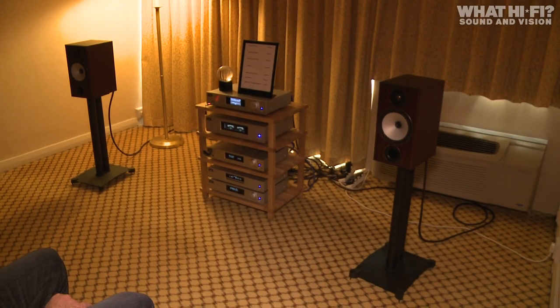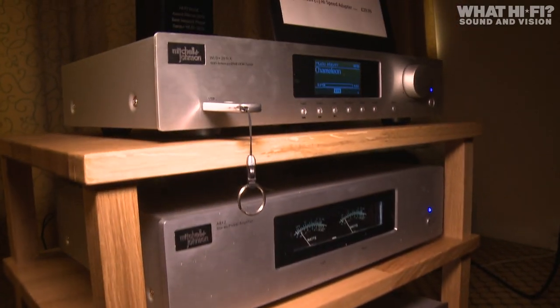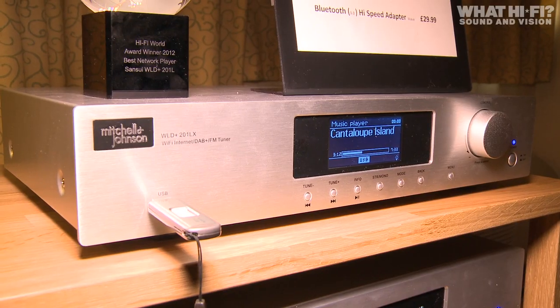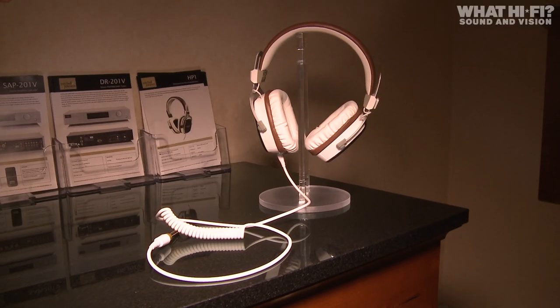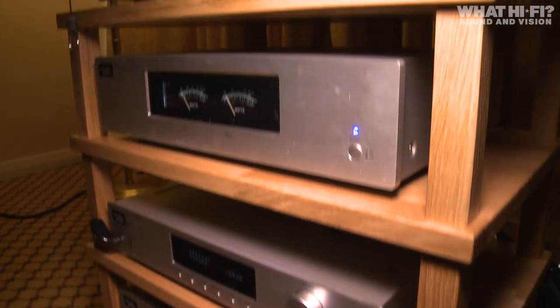Following its international debut at CES, new British hi-fi brand Mitchell & Johnson was showing off its entire range for the first time in the UK. On show was everything from its £30 Bluetooth 3.0 adapter, moving up across a range that includes amplifiers, music streamers, DACs, a CD player, a DAB FM tuner, and a pair of headphones. Its hi-fi separates line-up starts at just £230 for its entry-level amp.